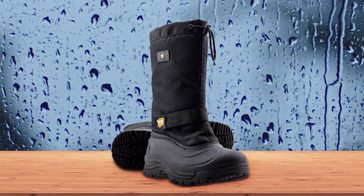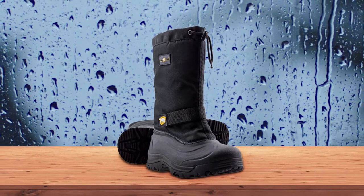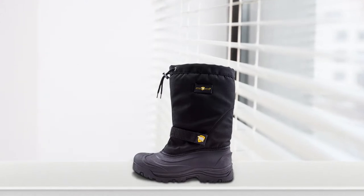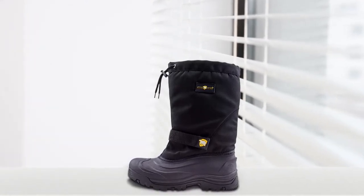A removable liner gives you the ability to dry out quickly if you get into deep snow. Other features that increase the boot's already good value include a tall design with a bungee cord you can cinch down to keep snow from entering, and rugged all-terrain outsoles for great grip.